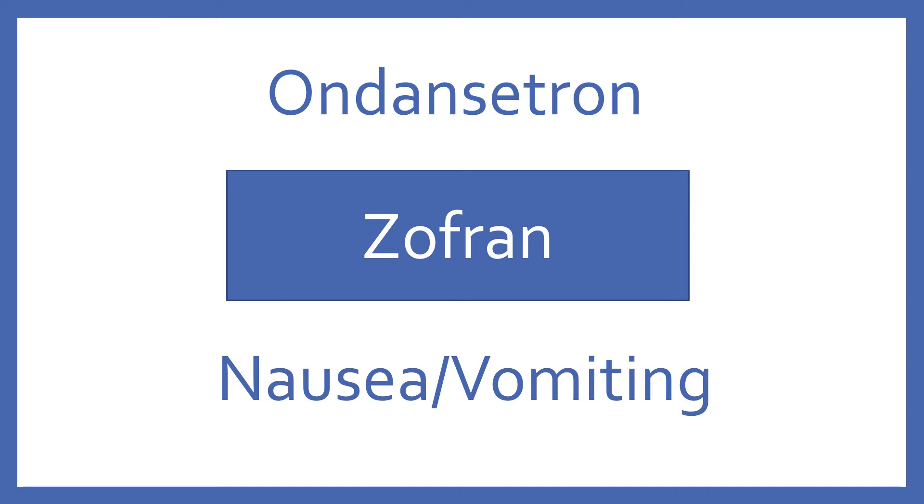Ondansetron. Brand name: Zofran. Ondansetron is a 5-HT3 antagonist used for nausea and vomiting.